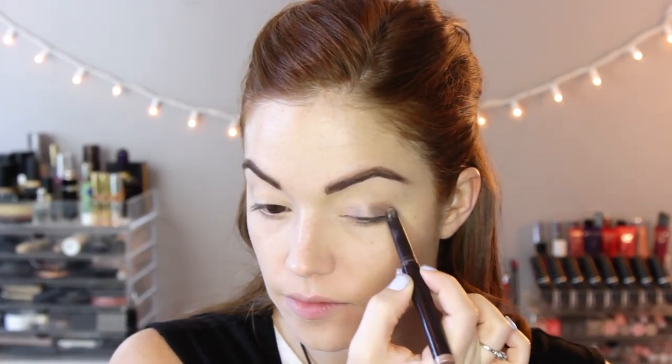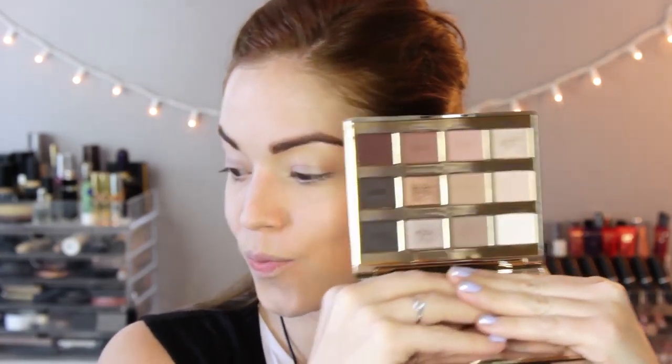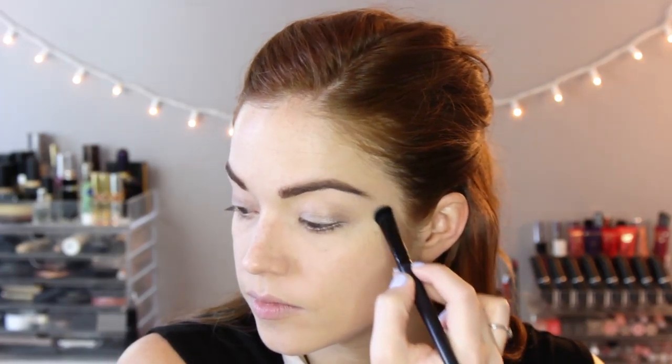Now onto the eyes. This is the Laura Mercier Caviar Stick in Moonlight — if you don't have this, get it. It's a shimmery pewter shade. I love it. I'm putting this on my lid and underneath, then blending out the edges with a clean fluffy brush. Going into the Tarte Palette — I'm taking the color Charmer, which is a matte white, and highlighting my brow bone with it.